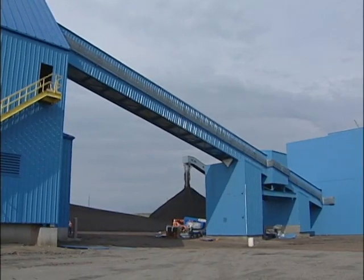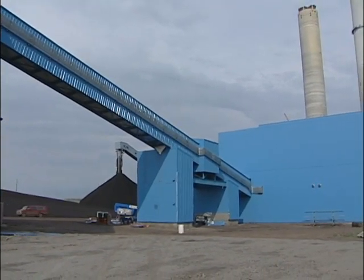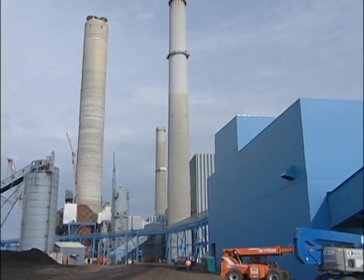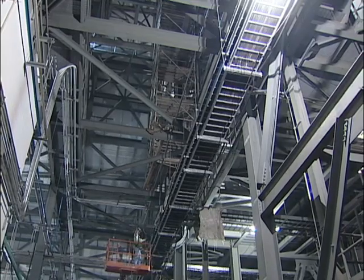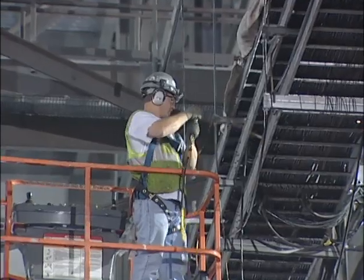Work on the scrubber has been going on since summer of 2007. Now the project is nearly complete — just about, but the last 10% is the hardest. Bob Weir supervises the project construction. In August 2009, more than 100 electricians are on the job. Their work is measured in miles: about 21 miles of conduit, approximately 150 miles of cable, and over 23,000 electrical terminations.